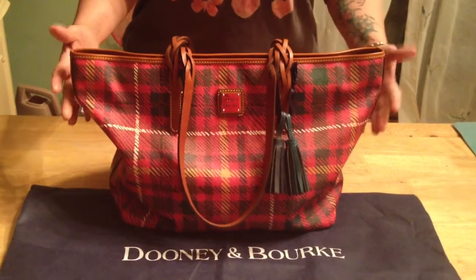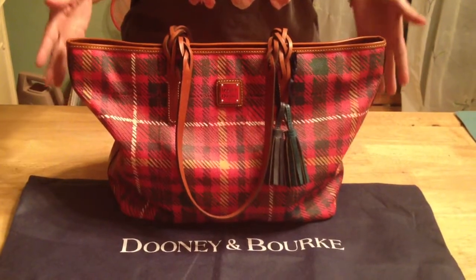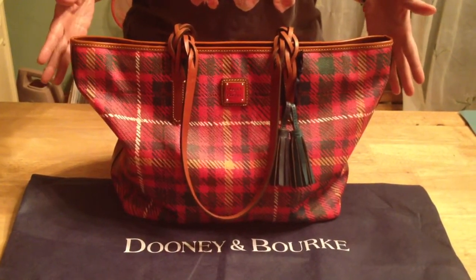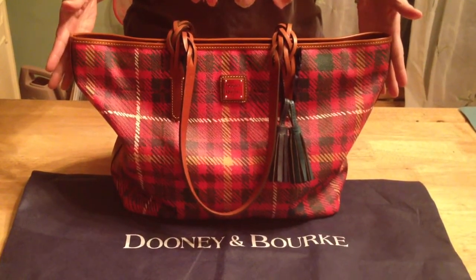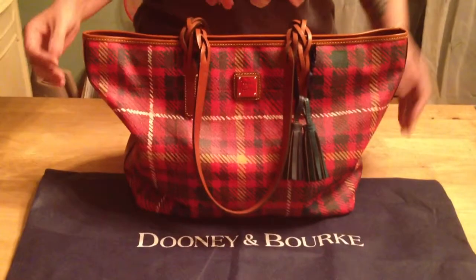Hello YouTubers. This is a what's in my bag video for the birthday present I received from my aunt yesterday, which makes it Saturday, March 22nd. The name of the bag is the Braided Shopper. It's made from the coated canvas material and this is the red color in the plaid print.